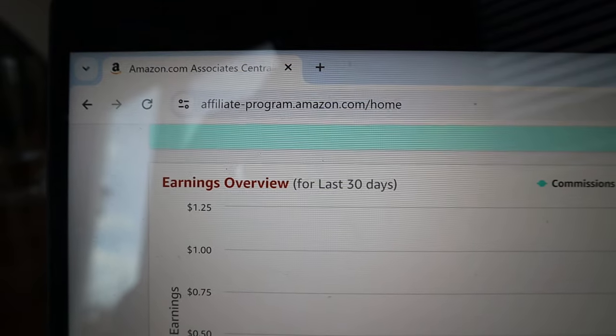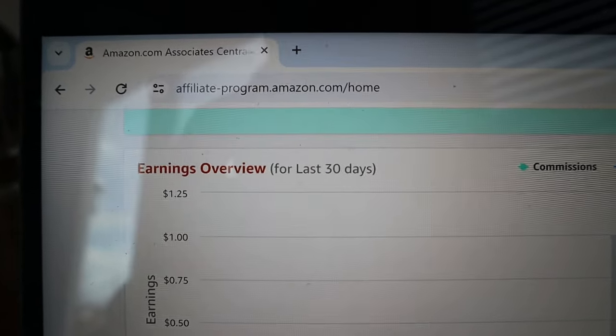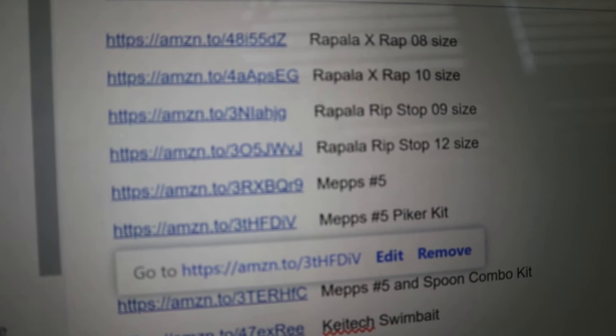Before I show you any of those lures, I want to make something crystal clear: Anthony's Outdoors is not sponsored by any of the companies whose lures I'm about to show you. However, I do have an Amazon affiliate program and a link in the description to all the different lures that you see in this video, so if there's something you think you might like, click on that link and you will help support the channel.